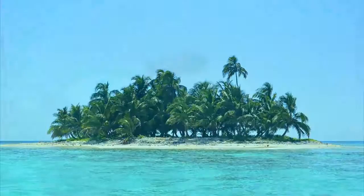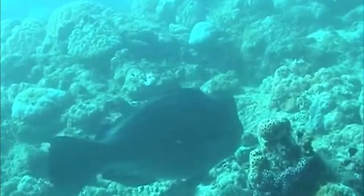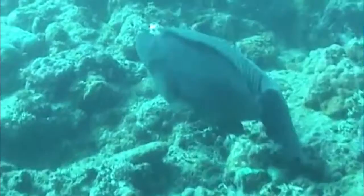The parrotfish lives anywhere where a coral reef might be growing. They're diurnal animals, which means they're actually awake during the day. And at night, they have a few means of hiding where they sleep. Some species will simply hide in the coral, finding small cracks and crevices. Others take to burrowing under the sand.